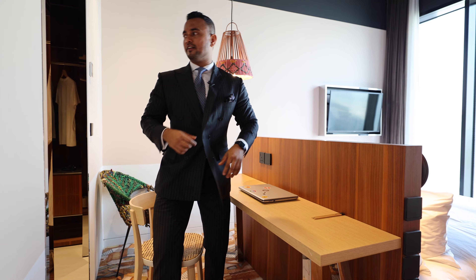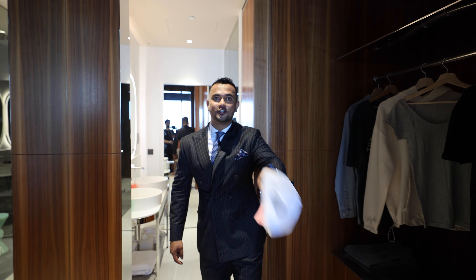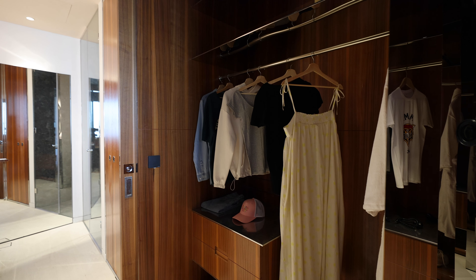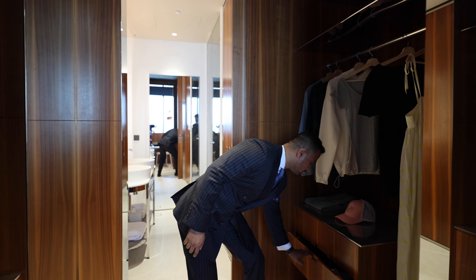Let's have a look inside. Once you come on this side, you've got a walk-in wardrobe for her and for him, and we've got nice storage on both sides.